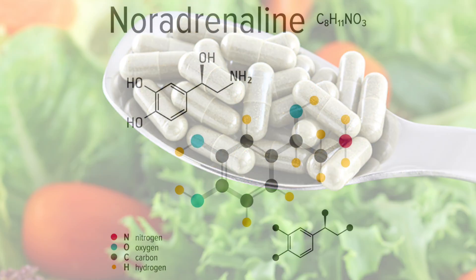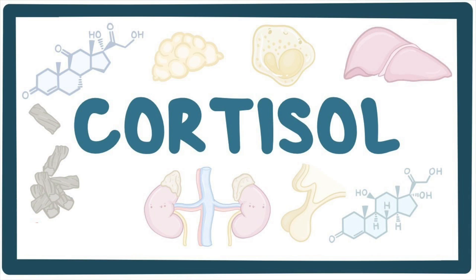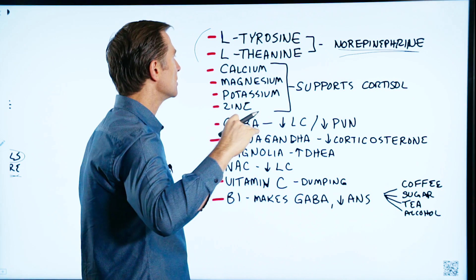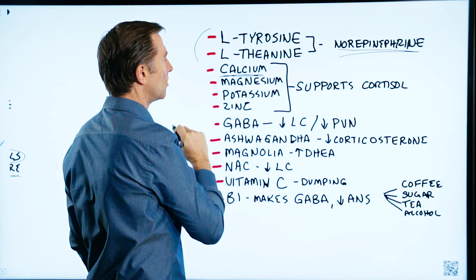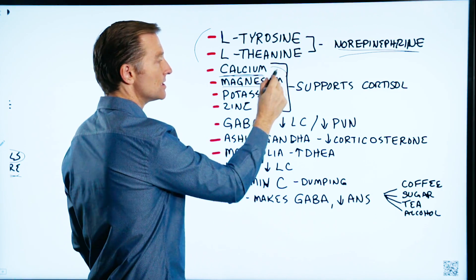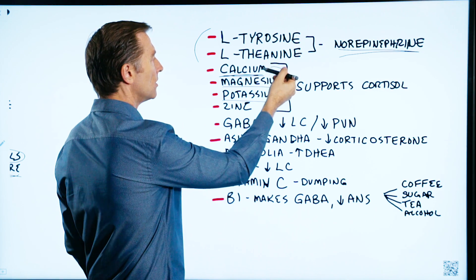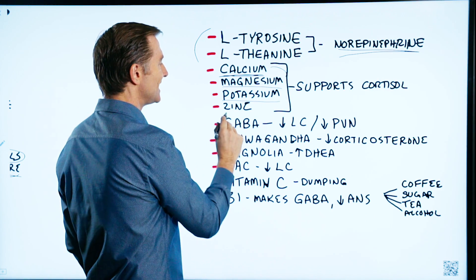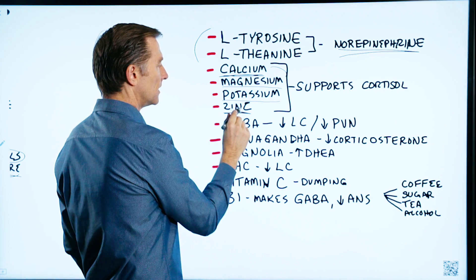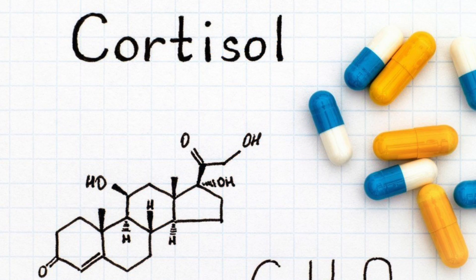Both L-tyrosine and L-theanine help in the regulation of noradrenaline, and they'll make you feel calmer. The minerals involved in supporting cortisol so it's not too spiked include calcium, magnesium — calcium-magnesium together is a really good remedy — as well as potassium, which you can get from vegetables, and zinc, which is very important for many functions especially sleep. These are the key minerals involved in regulating cortisol.